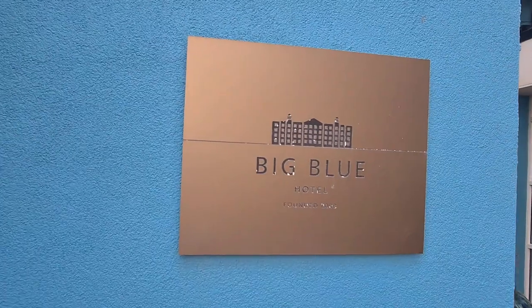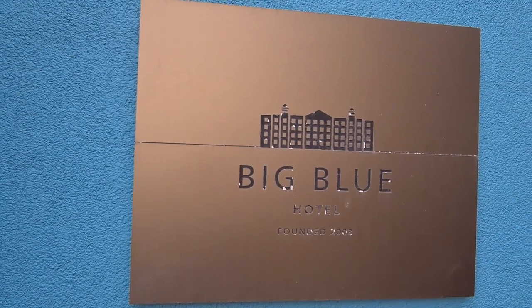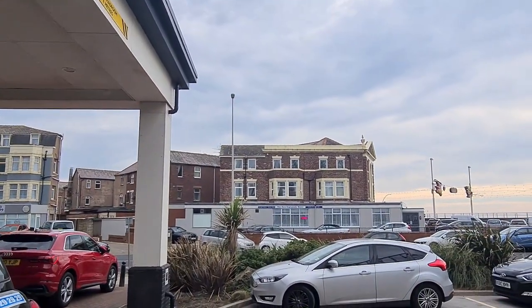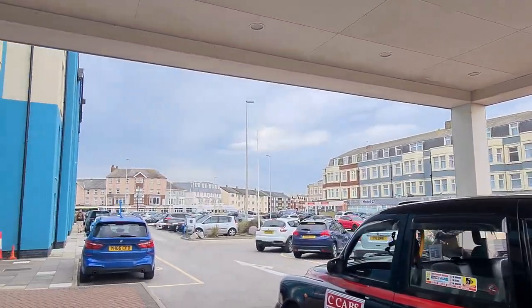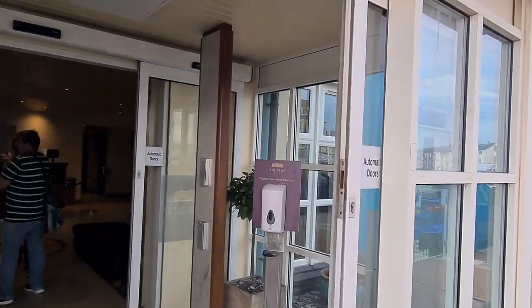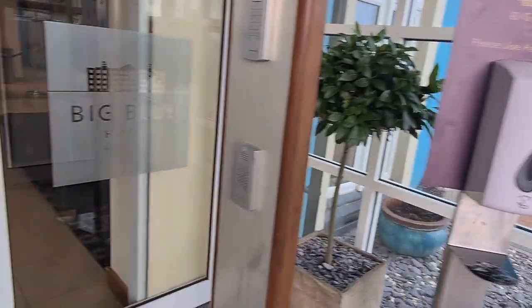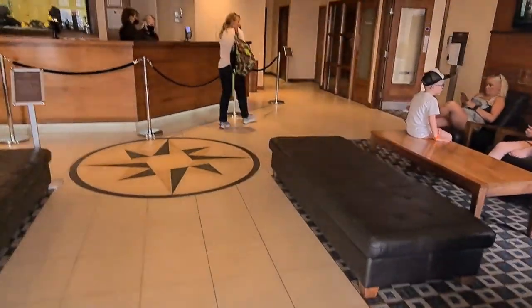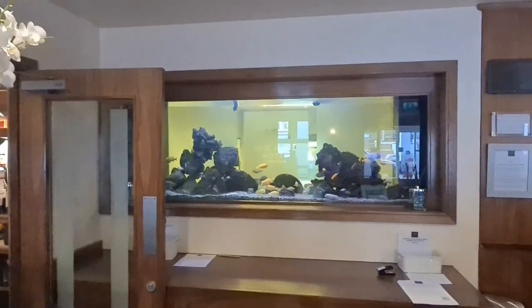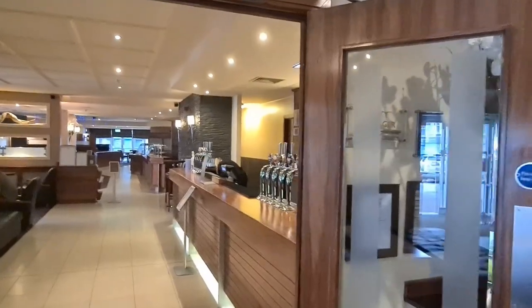Here we have the Big Blue Hotel, founded 2003 — that's obviously when it opened. As I was saying, there are obviously budget hotels that you can stay in if you come to Blackpool — it just depends what you're looking for. And here is the sort of entrance. There are hand sanitizer stations everywhere, and your reception area. Nice fish tank at the reception area. And obviously through to the bar area.